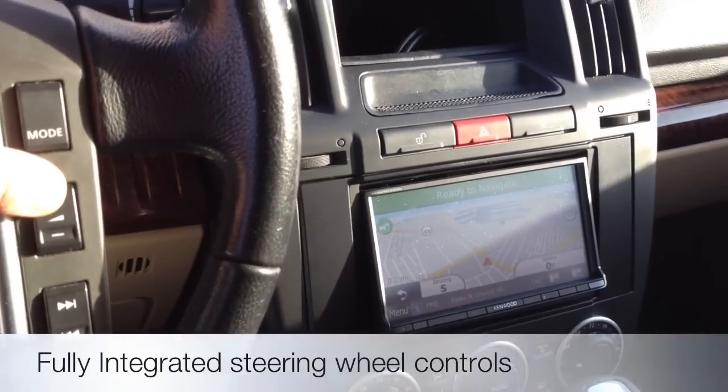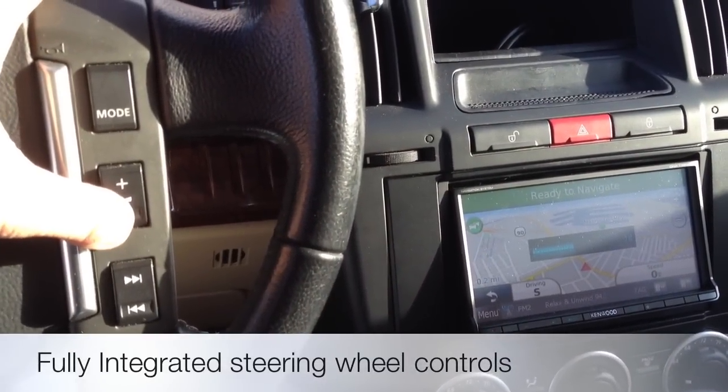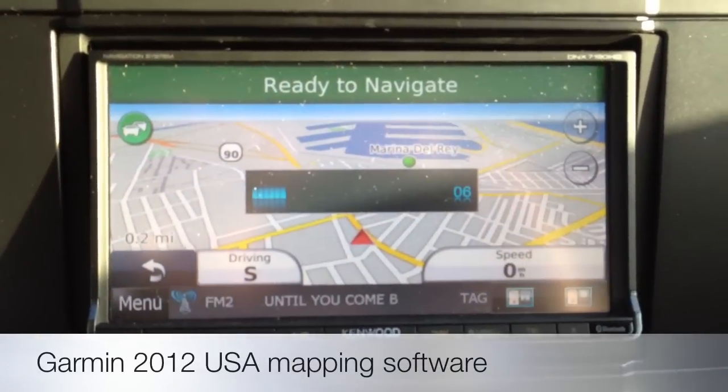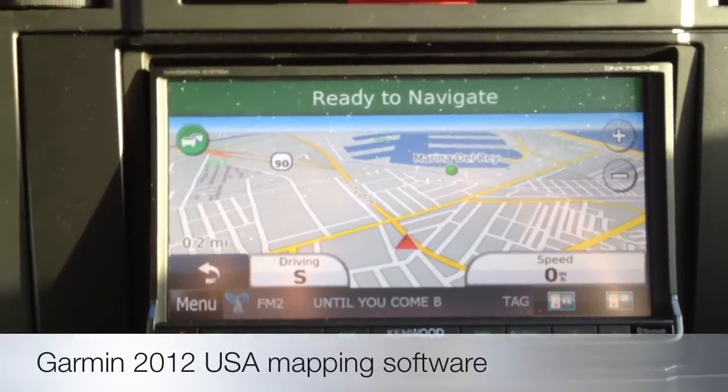We were even able to integrate the stock steering wheel controls — so volume up and down, track and station forward and backwards, and you can also change your modes or sources. This is going to be your best navigation system on the market, only because they use the Garmin mapping software.